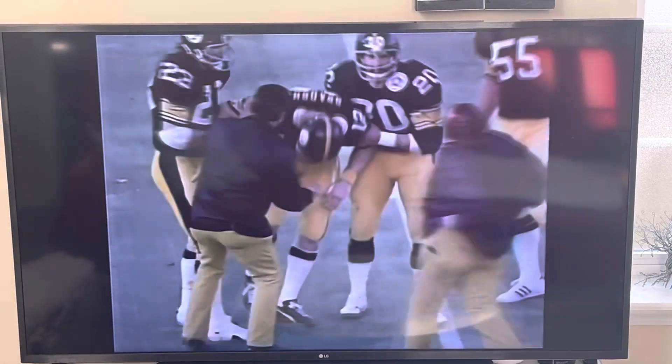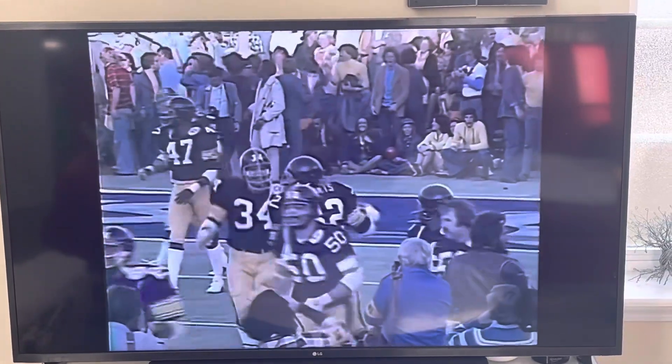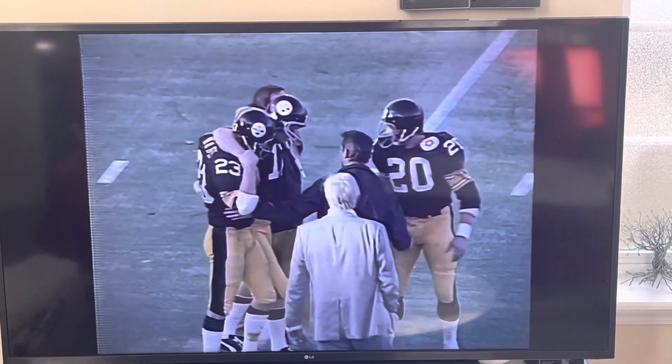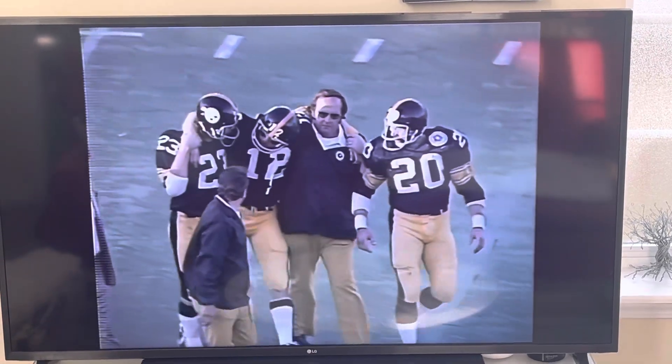Bradshaw is down, but he threw the ball about 65 yards, and he threw it a ton. Now he's on his feet. He's got a long time to rest up. That's got to be one of the great passes in Super Bowl history, or in pro football history.